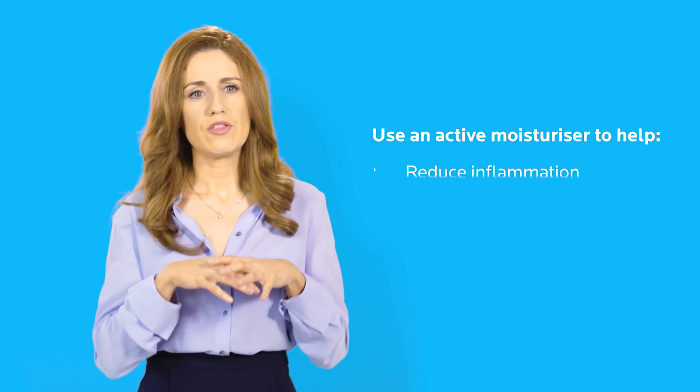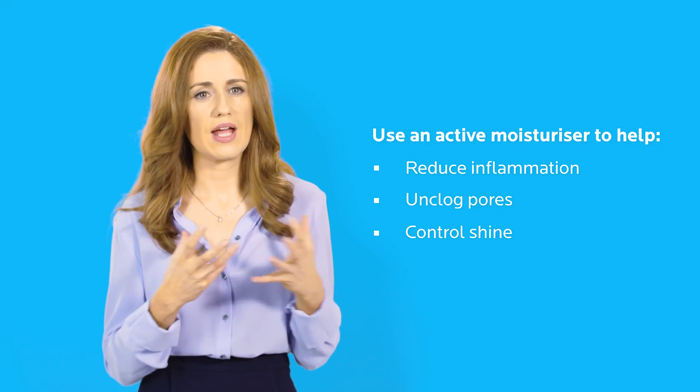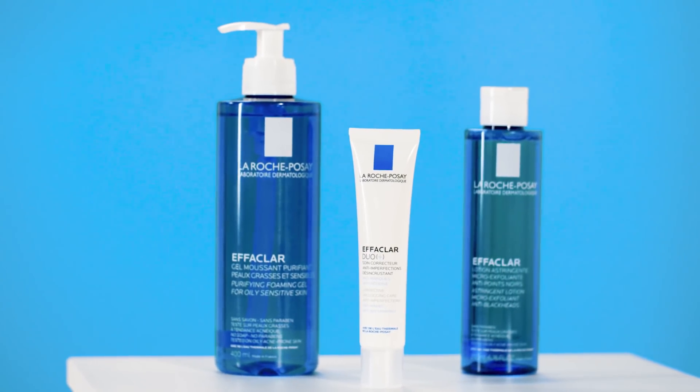Then putting on an active moisturizer — as well as supporting the skin with niacinamide and other types of products which really help to support and reduce inflammation, you're also putting on the active product. What's really great about things like La Roche-Posay products is that they do both: they help with inflammation and maintain the skin barrier function, but they also help get to the root cause.